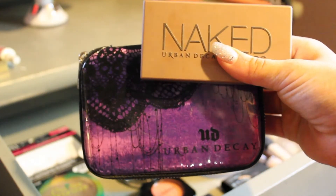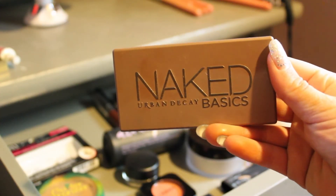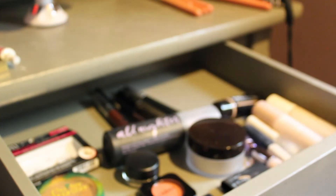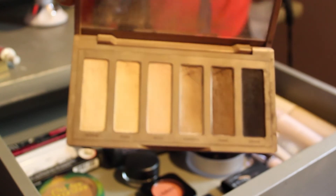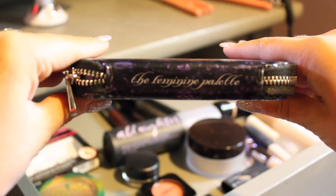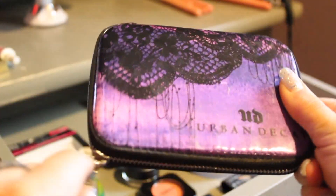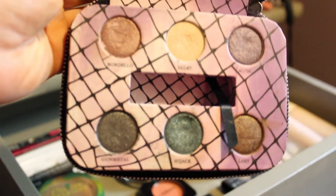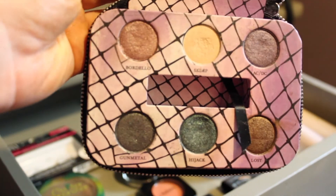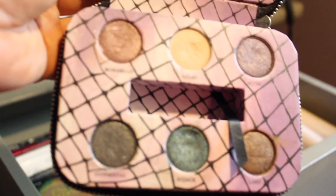The two eyeshadow palettes I chose this month are both from Urban Decay. The first one is the Naked Basics palette — it has a lot of very basic, pretty matte shadows. And then this is called the Feminine palette. I don't know how old this is — someone actually gave this to me. But it has a lot of very beautiful shimmer shades that I think would complement those matte ones really well, and it's really colorful.